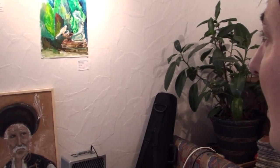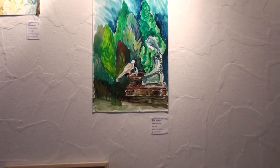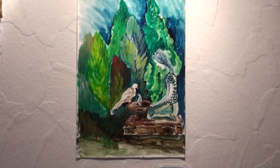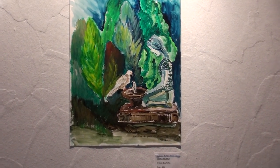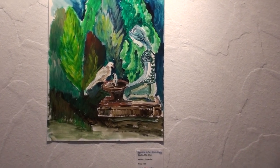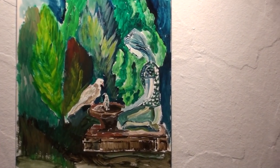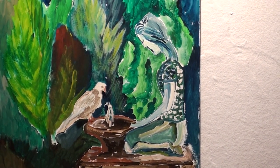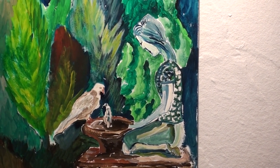The next one is a fountain in Maria Luisa Park in Seville, Spain. For this painting I have also written a poem. It's a fountain where you can see a statue and next to the statue a little pigeon. It's also a kind of magical place I wish to see in person one day.